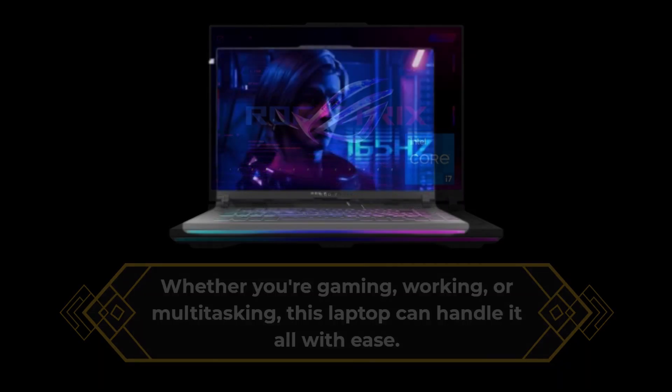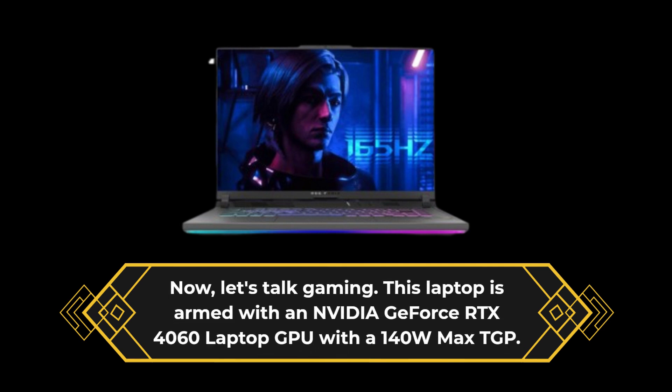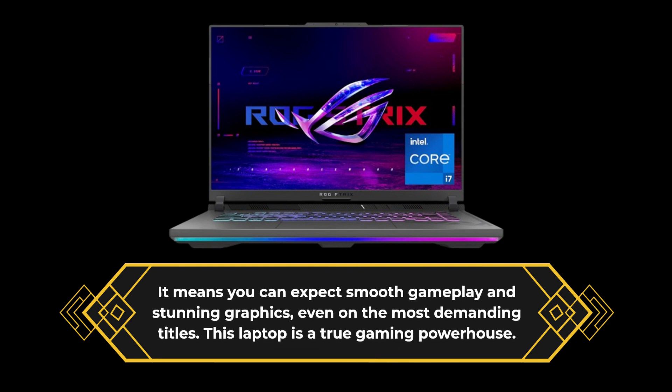Now let's talk gaming. This laptop is armed with an NVIDIA GeForce RTX 4060 laptop GPU with a 140W Max TGP. It means you can expect smooth gameplay and stunning graphics, even on the most demanding titles. This laptop is a true gaming powerhouse.